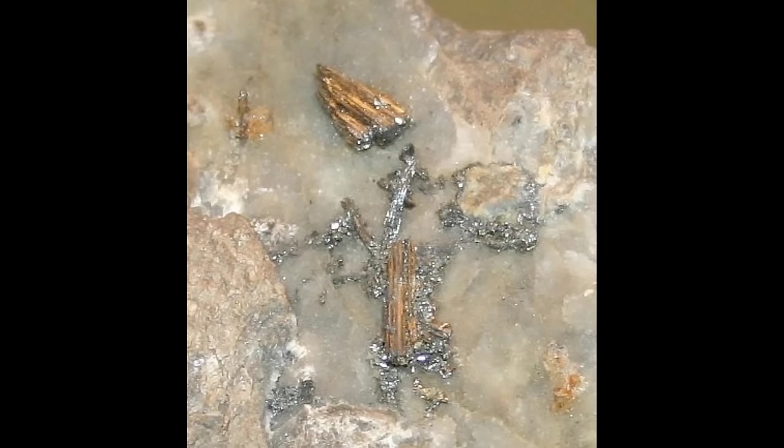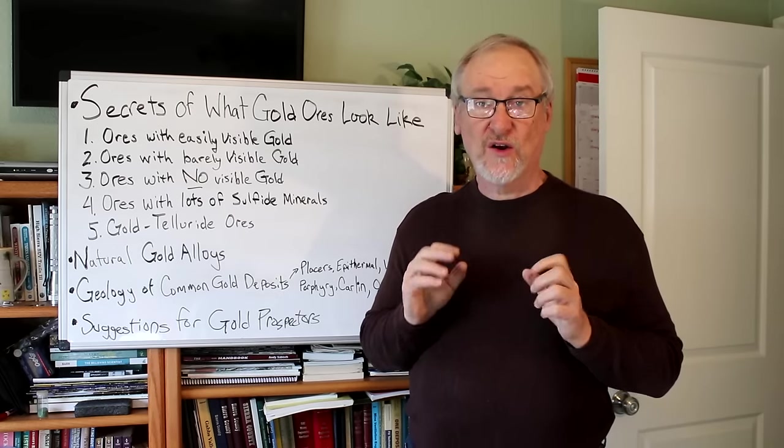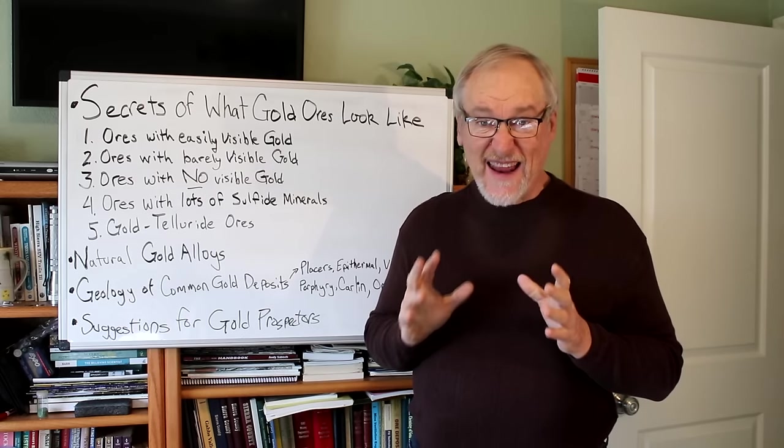Here's a close-up of some calaverite crystals. You can see that they're more rod-shaped rather than the typical short square, cubic, or other similar forms of most sulfide minerals. Now, if you are super interested in this topic, I did a whole video on gold telluride ores, and I'm going to put a link to it up here if you want to take a look.